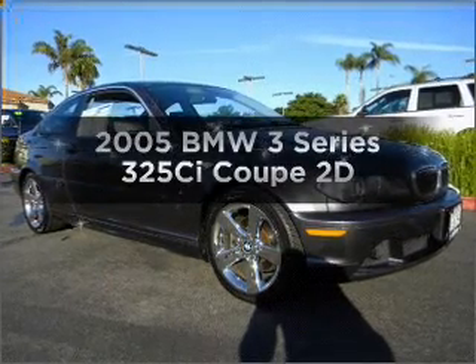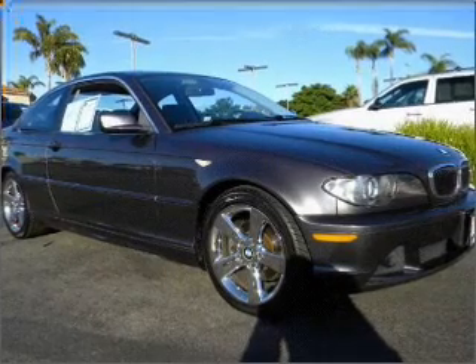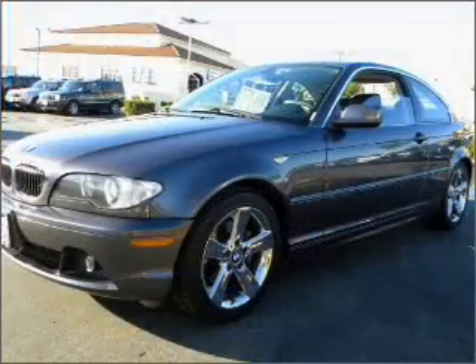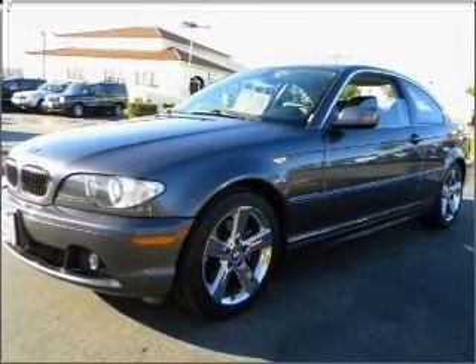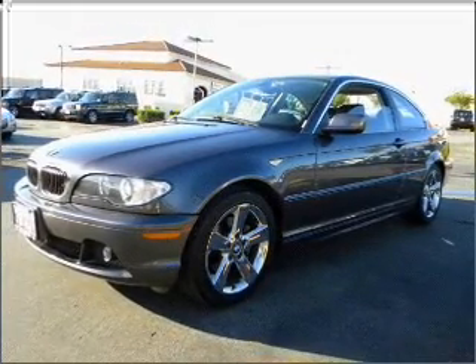Get noticed in this 2005 BMW 3 Series. Travel the roads in style and comfort in this great vehicle with a reliable engine that responds smoothly to its automatic transmission. Let the sunshine in with a sunroof.